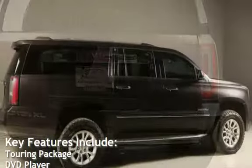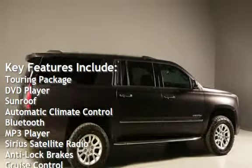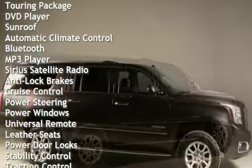Key features include: Turing Package, DVD Player, Sunroof, Automatic Climate Control, Bluetooth, MP3 Player, and Sirius Satellite Radio.